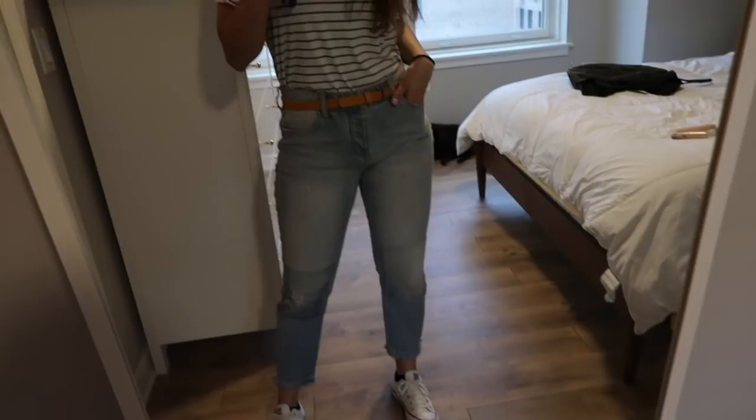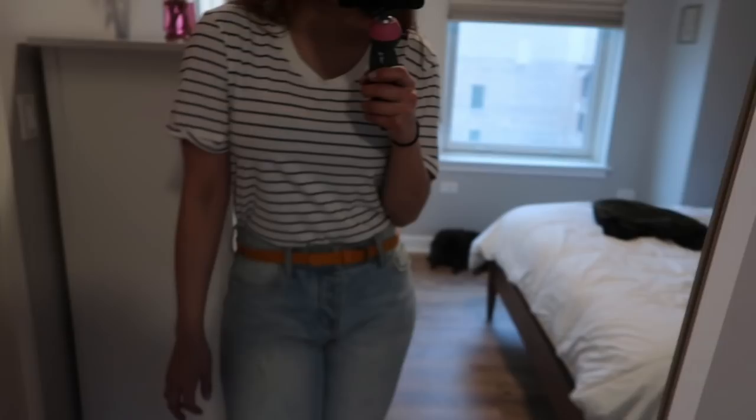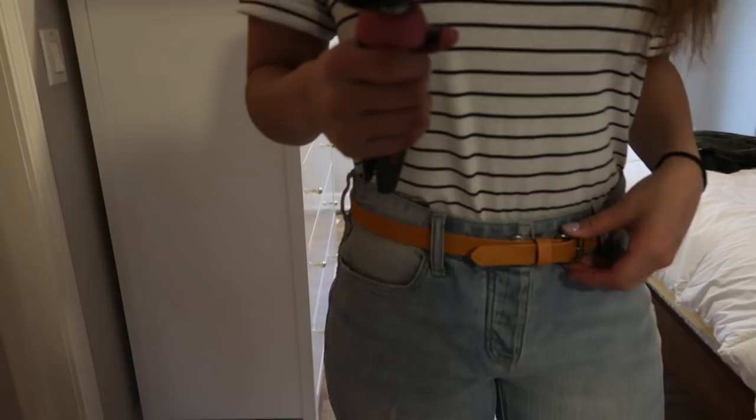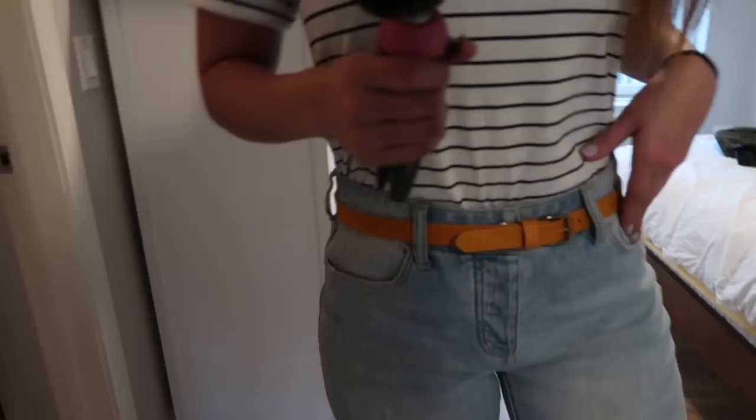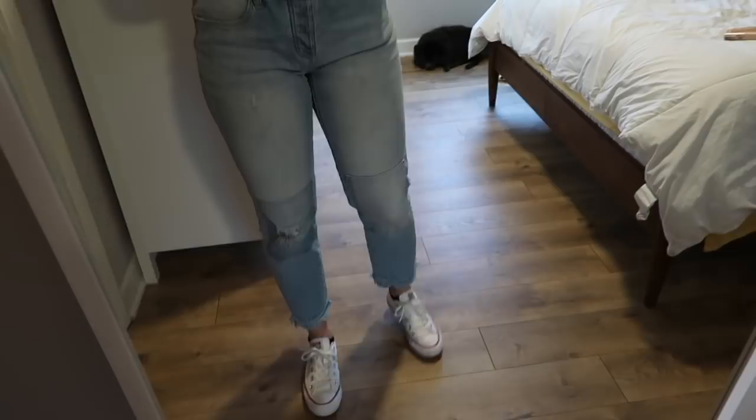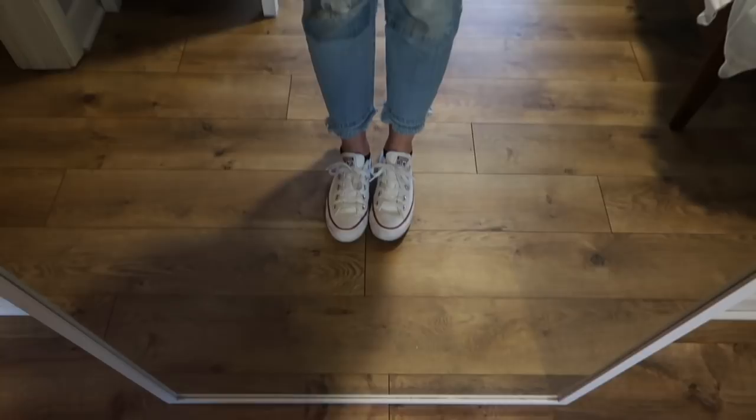My outfit today is very simple. I have on Zara pom-pom earrings and this striped t-shirt from J.Crew — they never not have this style. I paired it with a yellow belt that I thrifted, and these cropped, distressed, fringe boyfriend jeans that are a little high-waisted from Anthropologie — the brand is Peel Girl. Then I paired them with my Converse, and I'll probably pair the outfit with one of my raincoats. Happy Friday everybody! If you're new to my channel, make sure to subscribe, give this video a thumbs up, thank you so much for watching, and I'll catch you guys again very soon. Bye!